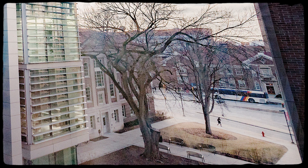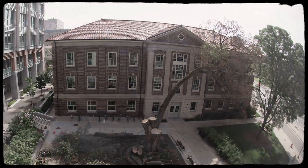The tree ended up having Dutch elm disease and the university made an attempt to save it, but after a number of years, the decision was made to take the tree down.